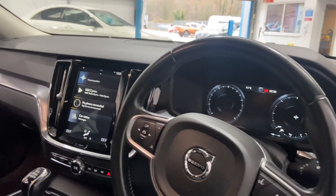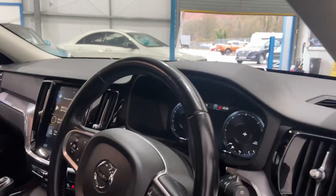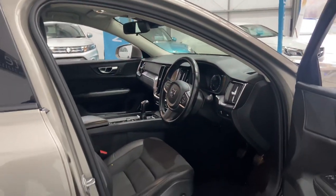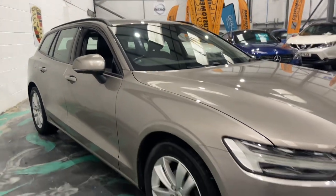It's got various safety features: crash detection, road sign reading. Obviously being the diesel model as well, you're going to get fantastic miles per gallon. These are a very, very safe car. Very well sought after as well.